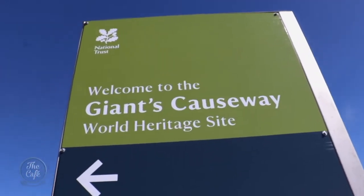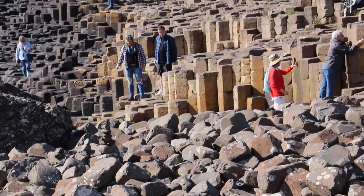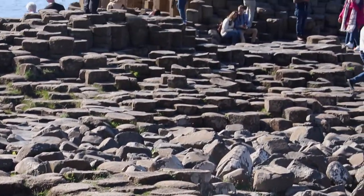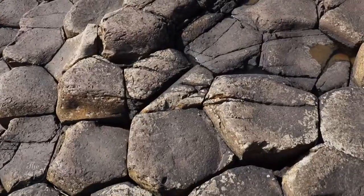The Giants Causeway was actually 66 million years old and it was formed during the Jurassic period. What actually happened was everything happened on the seabed. We had a shift on the plates and lava actually flowed up from the bottom of the sea to the top of the ocean. Then they cooled, and when they cooled, they formed in the shape of a hexagon.